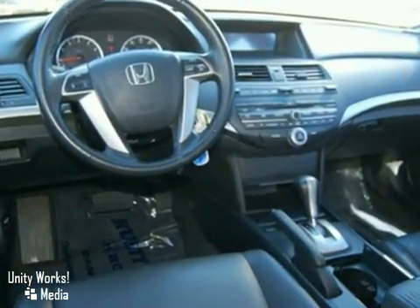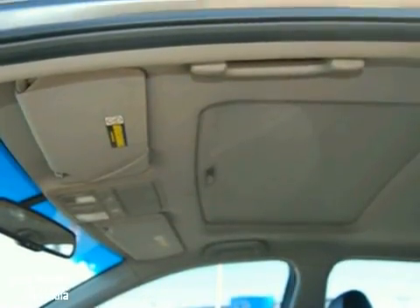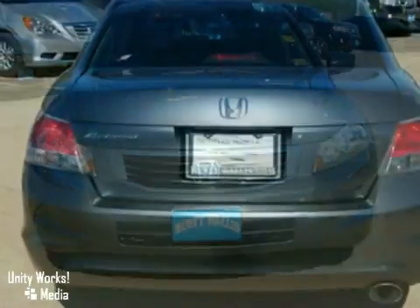It also features a CD player, power windows, locks and mirrors, and steering wheel controls. And with a power moonroof and an anti-theft system, it won't be here long.